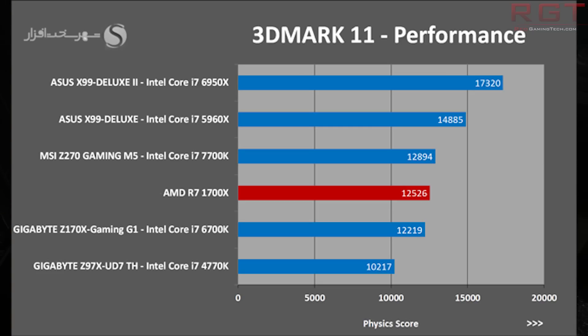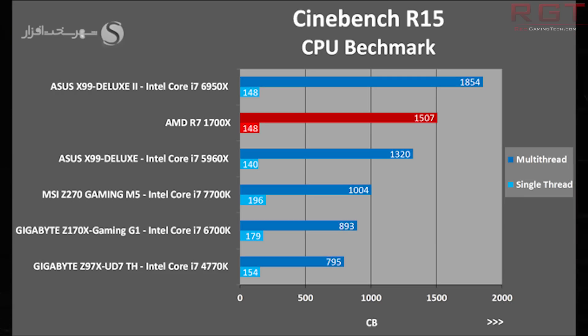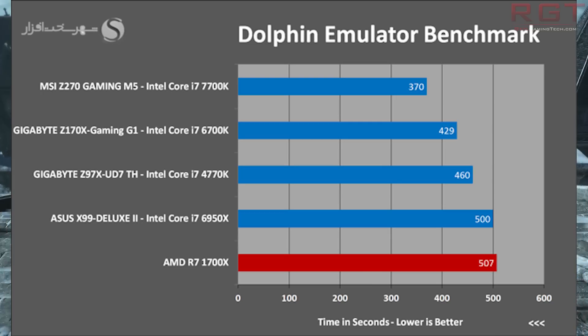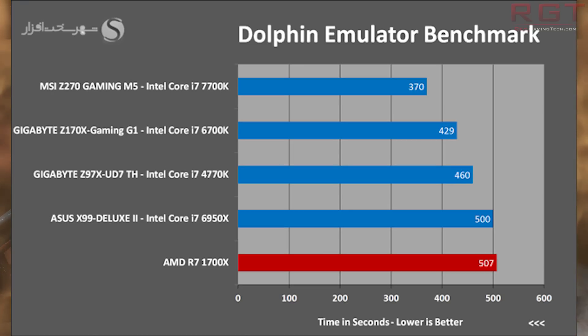You can start seeing a pattern here: applications which primarily require high clock speed but don't necessarily scale across multiple threads definitely favor Intel CPUs. For example, Cinebench R15 single-thread is getting 148, which is not bad, but doesn't win out against 196 of the 7700K, or 179 of the 6700K — and it's actually slightly slower than the 4770K. Multi-thread, however, is 1507, which is considerably higher than even the 5960X. The same pattern holds for 7-Zip. Dolphin, however, is the slowest of the group.